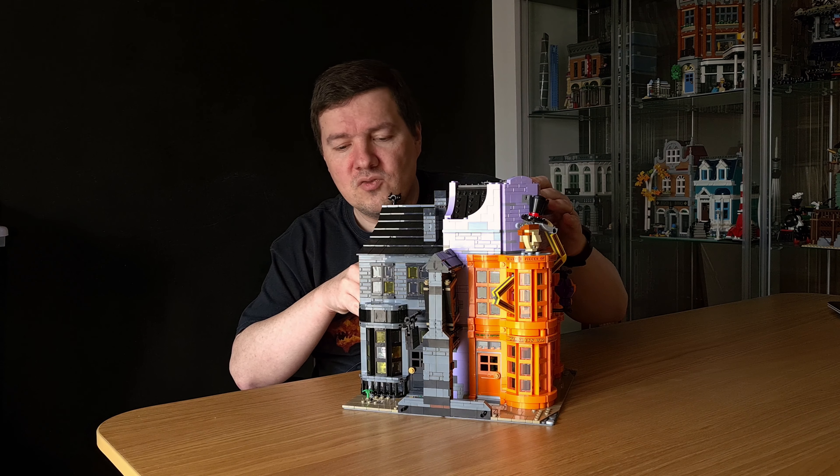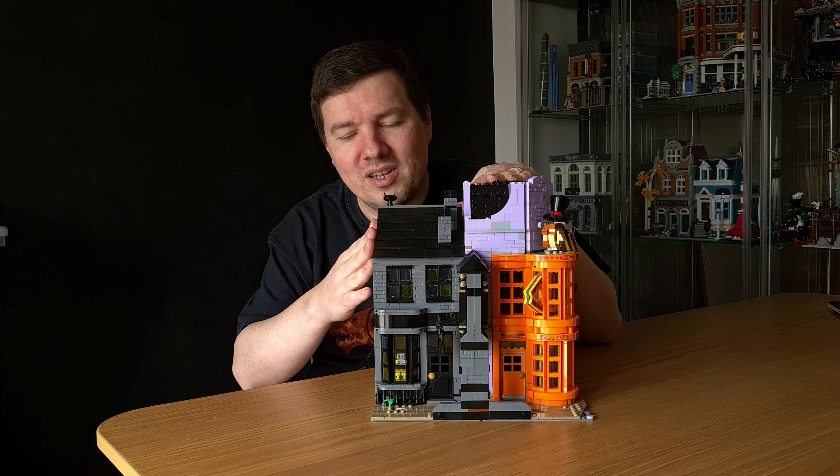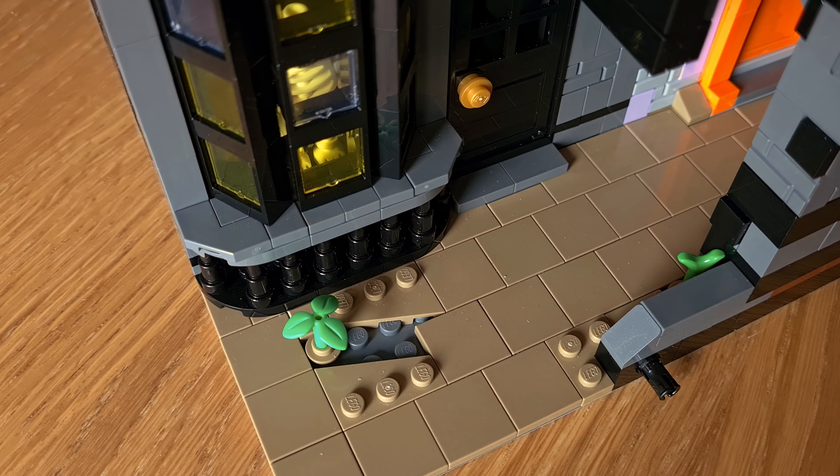This side is not really the back — it's kind of the sideways view where we have the entrance to Knockturn Alley and the front of Borgin and Burkes.